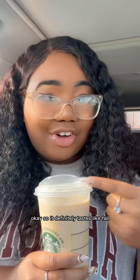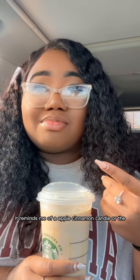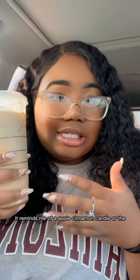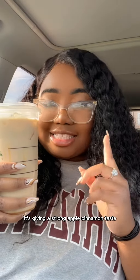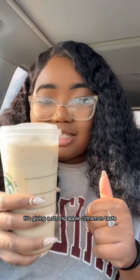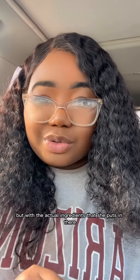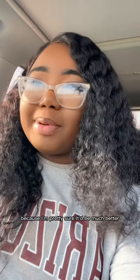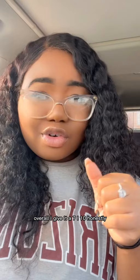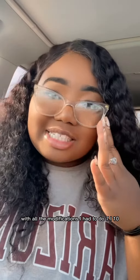It definitely tastes like fall. It reminds me of an apple cinnamon candle or apple pie filling. It's giving a strong apple cinnamon taste. I'm going to have to try this again with the actual ingredients she puts in there, because I'm pretty sure it'd be much better and have a better brown sugar taste. Overall, I give it a 7 out of 10 — honestly, with all the modifications I had to make, 7 out of 10.